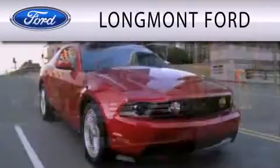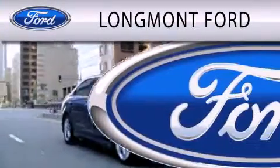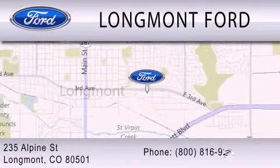Longmont Ford is dedicated to doing everything possible to ensure that the experience you have of selecting your next vehicle is as pleasant as possible. We're located at 235 Alpine Street in Longmont.